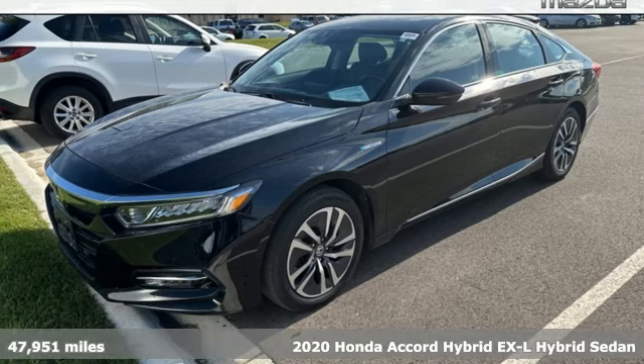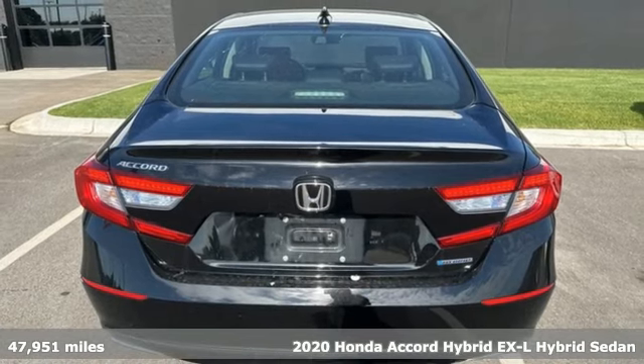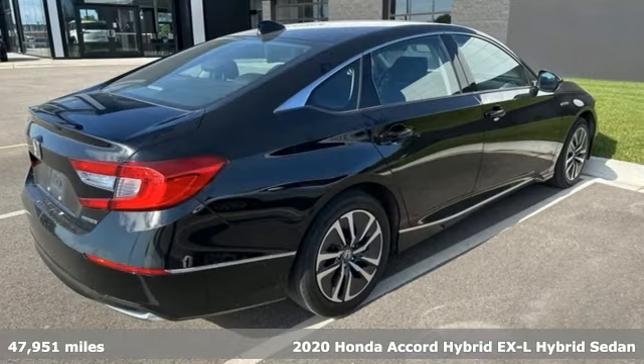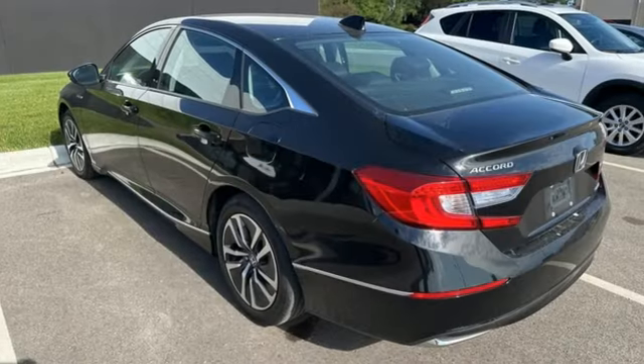It's a 2020 Honda Accord Hybrid. This Accord Hybrid offers refined elegance, technology that keeps you comfortable, connected and safe, and amazing fuel efficiency. Your friends will be green with envy.